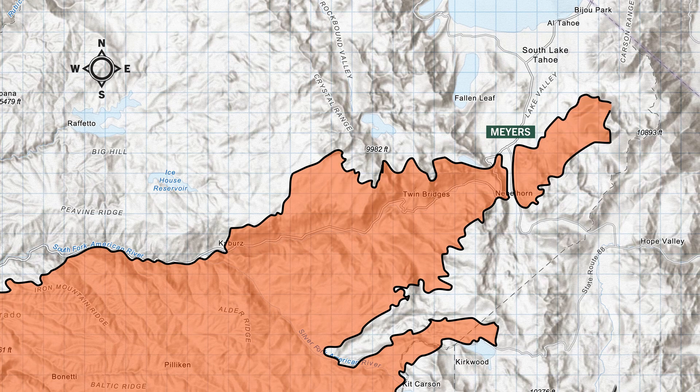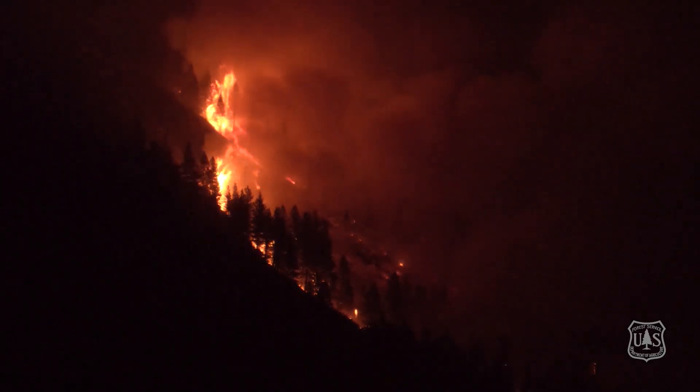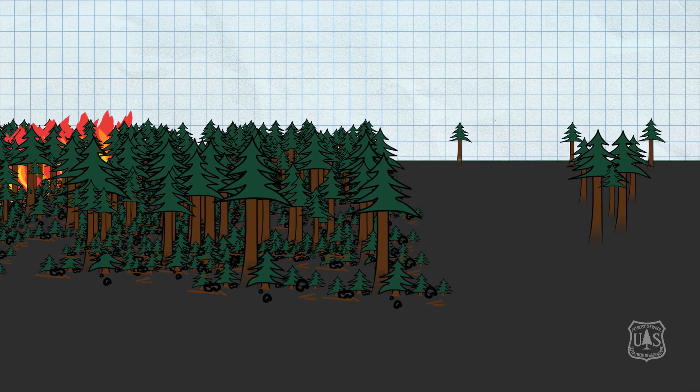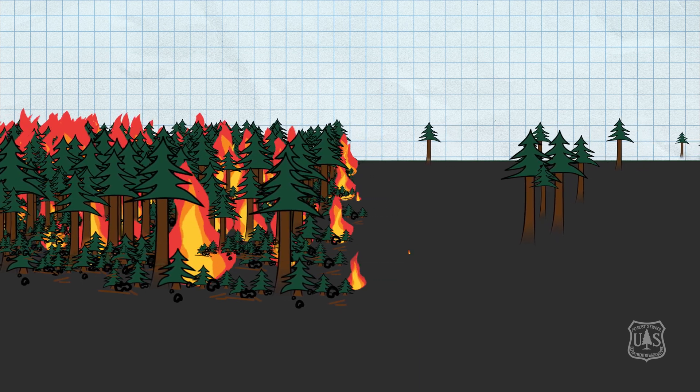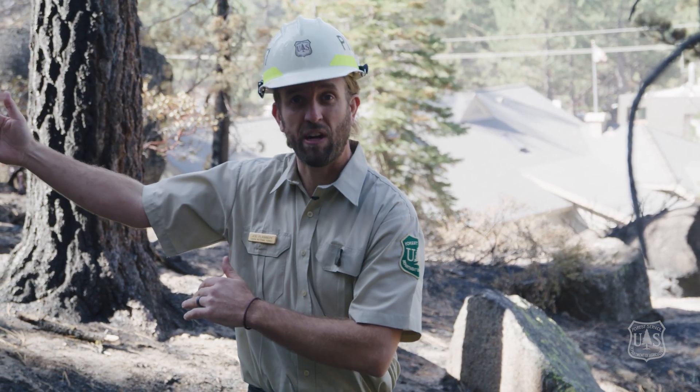Over a week later, the Caldor fire spotted into the Lake Tahoe Basin, really close to where we're standing right now. It first spotted in untreated forests, and firefighters on the ground reported extreme flame lengths over a hundred feet tall. As the fire approached the communities and neighborhoods of Myers, California, it first had to cross through the fuel treatment area that we're standing in right now. When a high intensity wildfire enters a fuel treatment area, it can significantly reduce the flame length due to the lack of hazardous fuels — that's exactly what happened here. Firefighters on the ground reported a change in flame length from a hundred feet outside the field treatment area to just twenty feet.